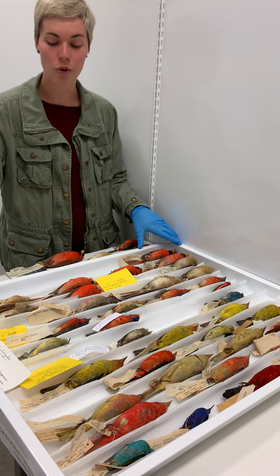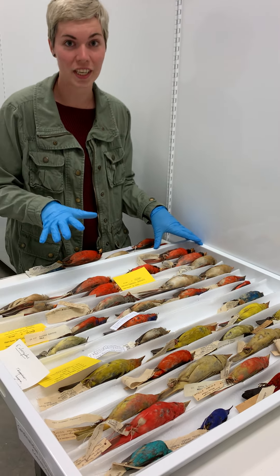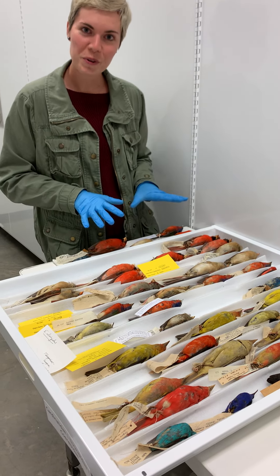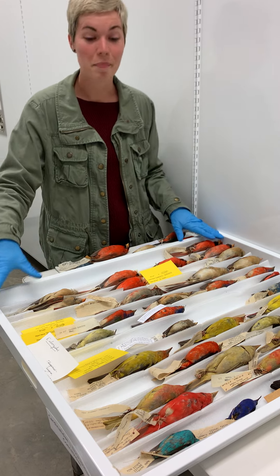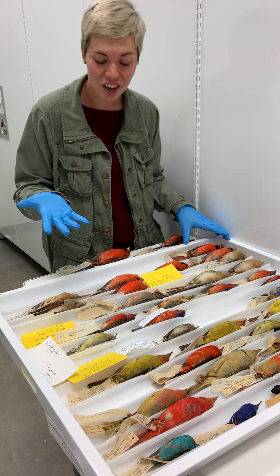All of these birds here belong to the order Passeriformes. They actually hold 50% of the total species of all birds. I pulled a few that I really wanted you to see, and I picked this drawer because I love the vivid colors — and most of these you'll actually find in your backyard.